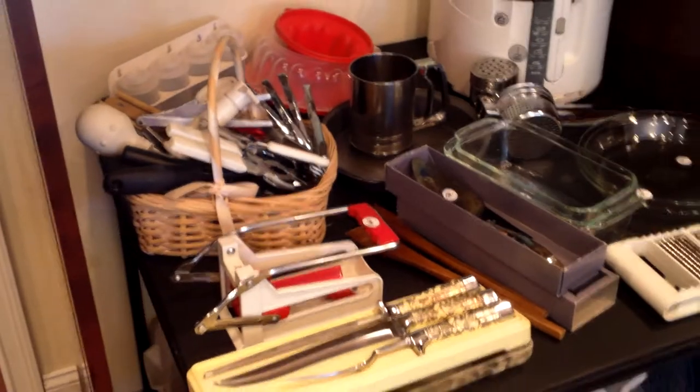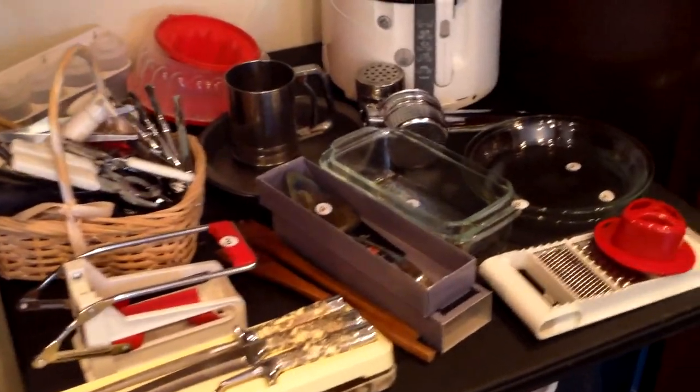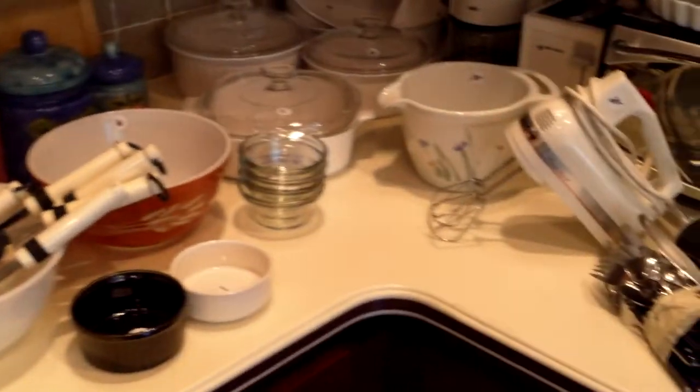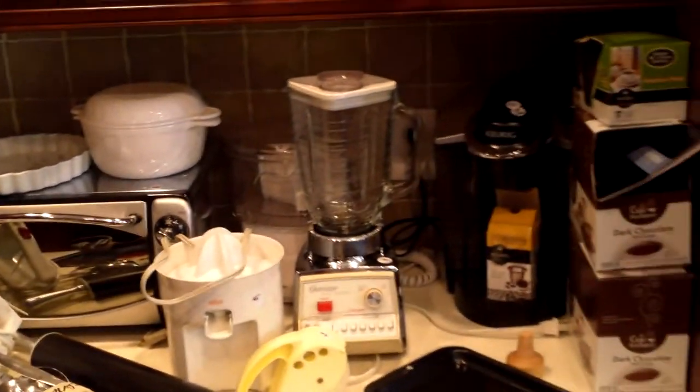You've also got plenty of utensils, bakeware, there's a roto fryer, your classic Corning, a great toaster, Keurig coffee maker, blender — on and on it goes. Great stuff all throughout the kitchen.